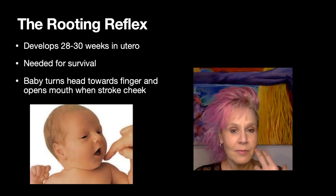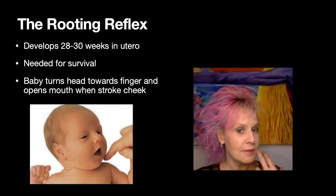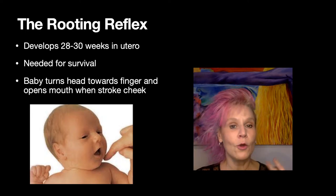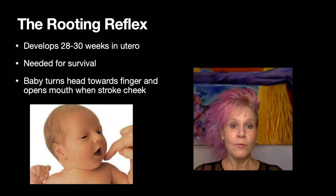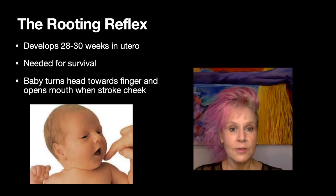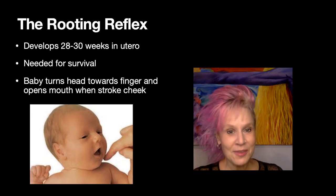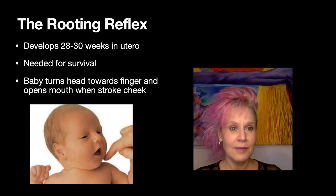You can take a finger and rub it on a baby's cheek — just stimulating here — and they're going to turn towards the finger and open their mouth in readiness for, if mom is breastfeeding, the nipple, or if the baby's bottle feeding, the nipple of the bottle. This gets the mouth open nice and wide and the baby is ready to nurse or take a bottle. This is one of the major things that babies need to do to survive and thrive.